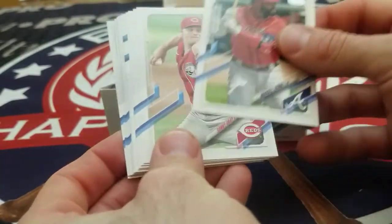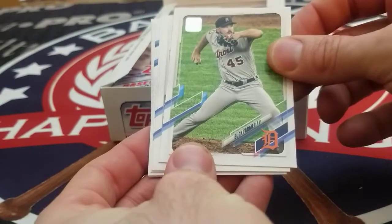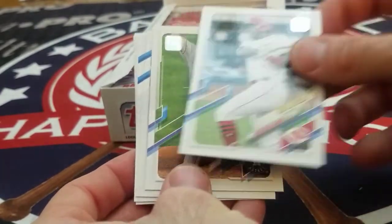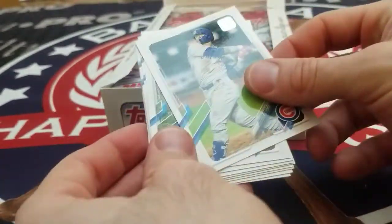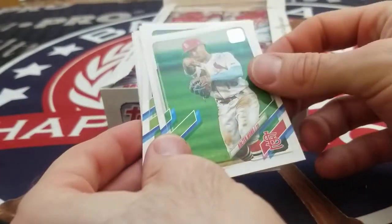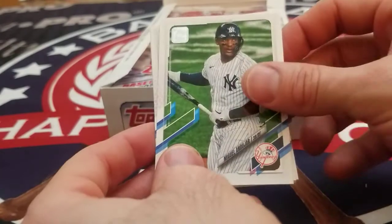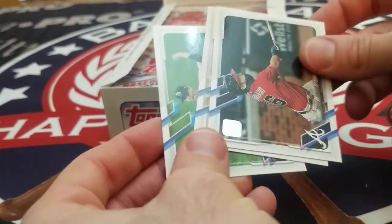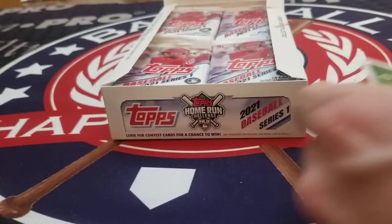Marcelo Zuna League Leaders, Sonny Gray, Buck Farmer, Araciz Aquino Future Stars, Ozir Keating, Javi Baez, Gene Segura, Colton Wong, Danny Santana, Miguel Andujar, Wade Davis, Travis Darnall, Hugh Darvish, and Ryan Yarborough.